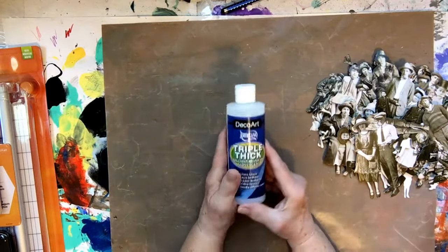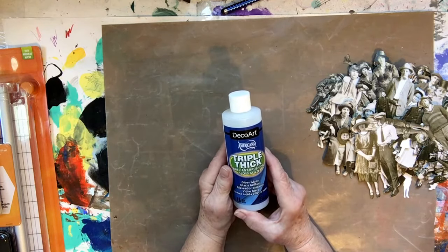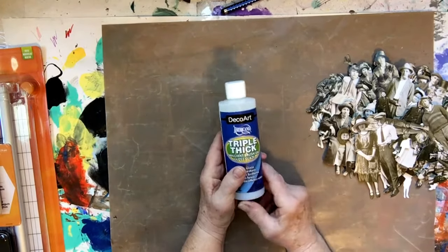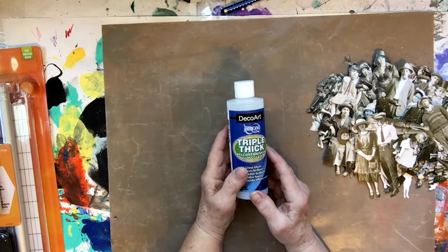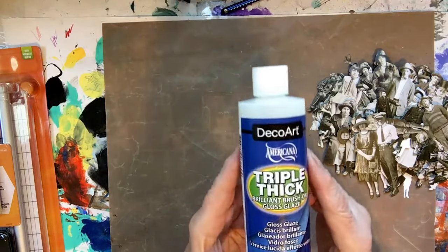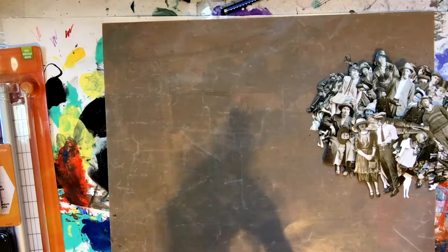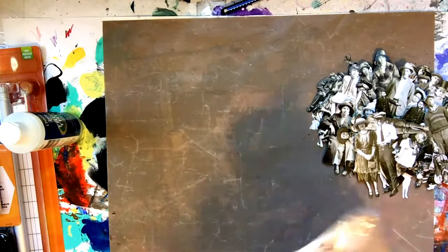I got some DecoArt Americana Triple Thick Brilliant Brush-On Gloss Glaze. I use glazes, varnishes, and sealers a lot because I work a lot in paper and paper will fade, so I want to preserve it. I haven't used this particular one before, but I'm going to give it a try. These glazes and varnishes are a little pricey, but oh well.